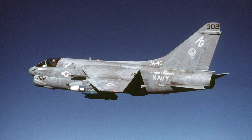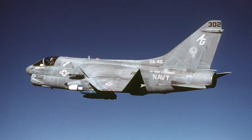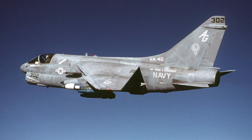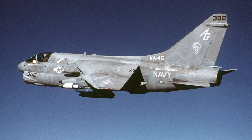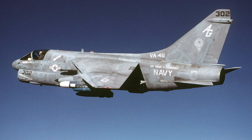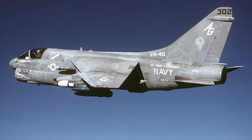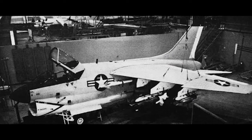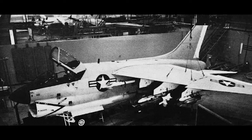The development of the A-7 Corsair II traces back to the early 1960s when the United States Navy began looking for a new attack aircraft to replace the aging Douglas A-4 Skyhawk. This led to the VAL competition, and Ling-Temco-Vought's design won the day.